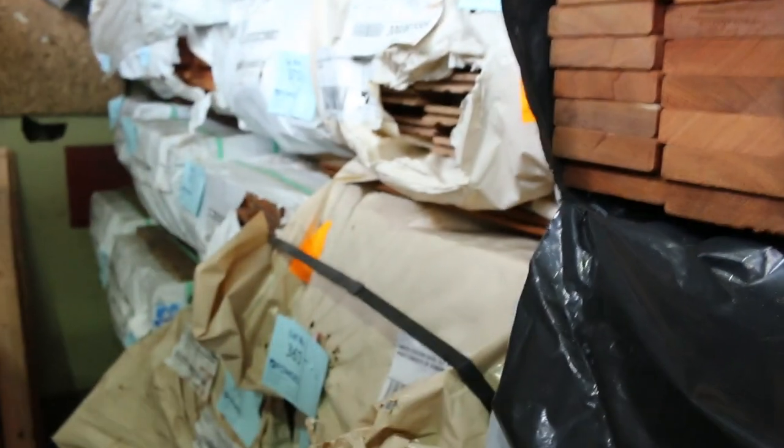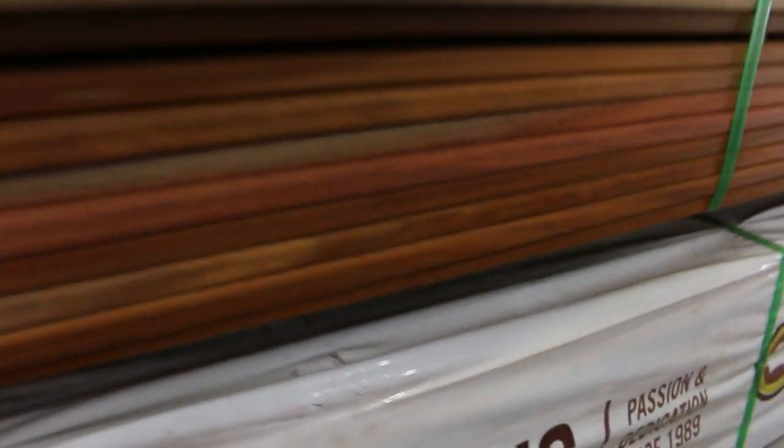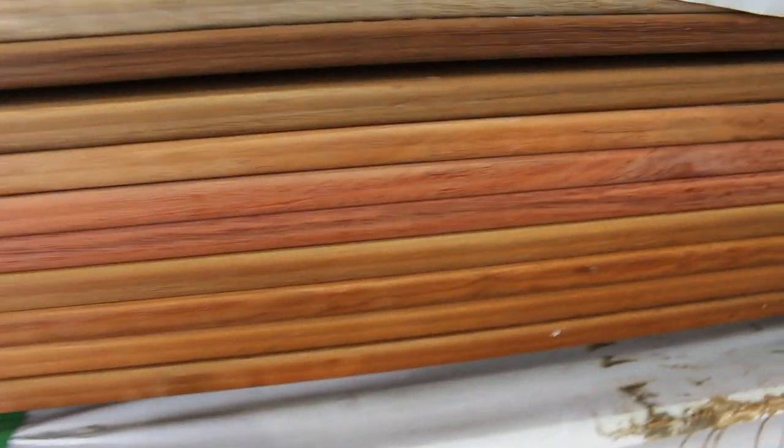We've got a number of other packs of feature grade decking throughout — Spottergum, Queensland Mix, Hardwood amongst a few. We've got 16 packs here of Queensland Mix Hardwood screening — set length packs of screening, 65x19. The longest being about 3.6 and the shortest ones I think are 1.8. Absolutely really nice stock there.